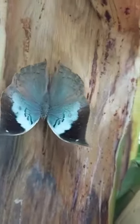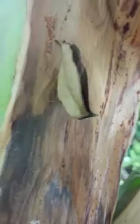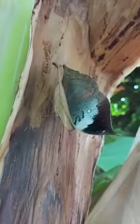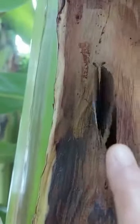With wings open, it reveals hues of deep blue, grey and white. Found in tropical forests of the Sahyadris, the blue oak leaf butterfly is known for its two distinct personas.